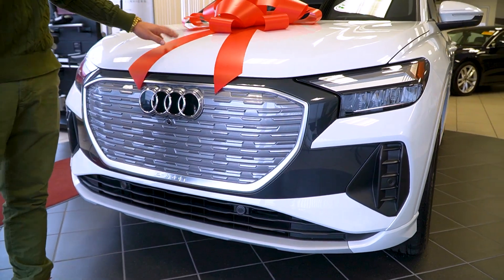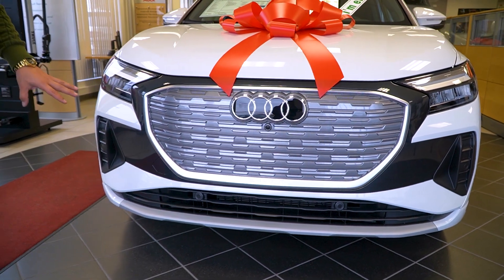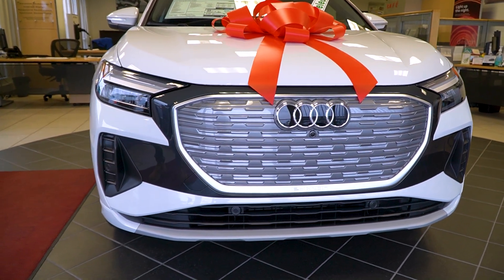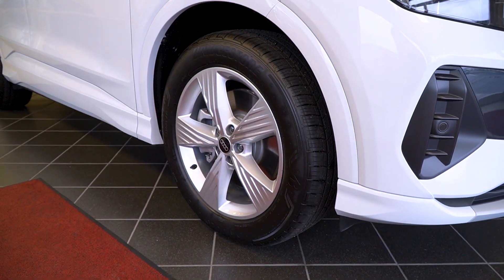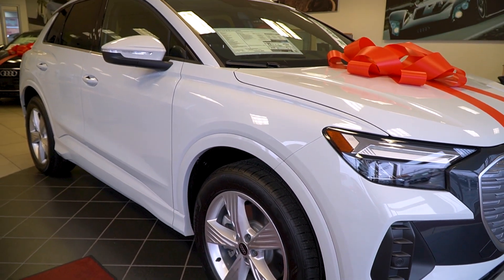You'll notice this happens to be a 2022 — it's a premium plus glacier white with a black interior. Really good looking e-tron. We're really surprised we still have it, it being one of the best priced ones out there. Follow me along the side, Greg. You're going to notice the five-style wheels that I showed you online with the matching Bridgestone all-season tires. I love these wheels because they don't look like a traditional electric vehicle.